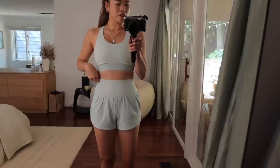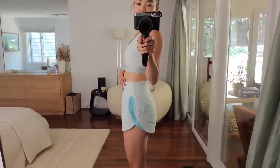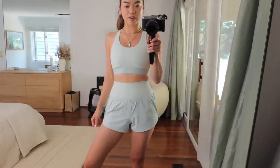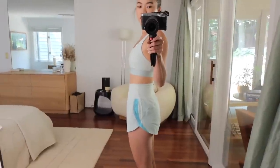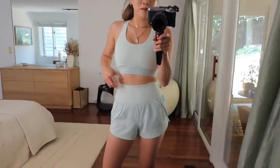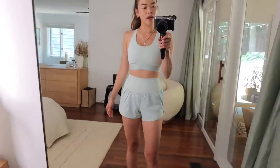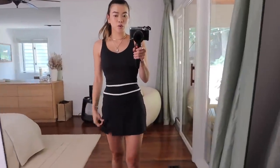I could definitely run in both of these pieces. And then these are the lined active shorts - they have an underwear lining in them. They are high-waisted and I could definitely run in these. Could do Pilates in these, any type of HIIT workout. They are really, really comfy. They've got that same super stretchy, soft waistband that the skort had.